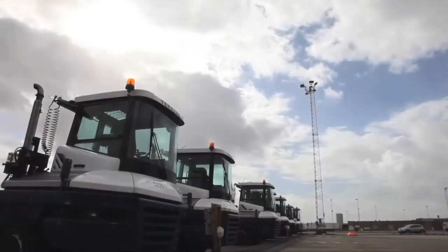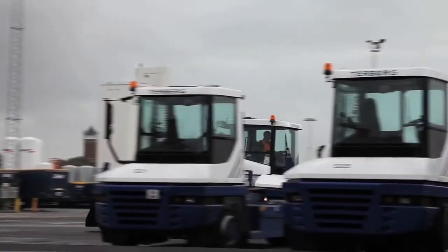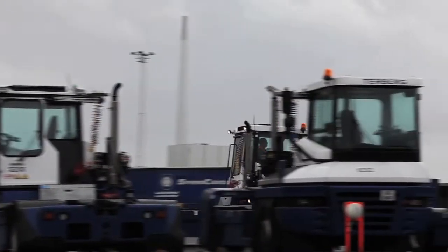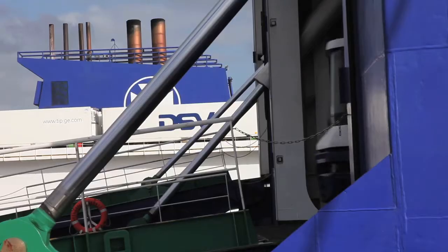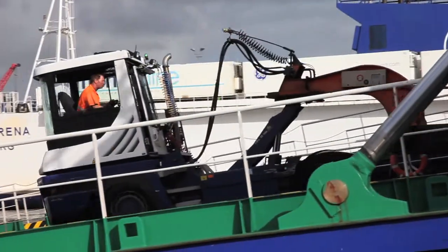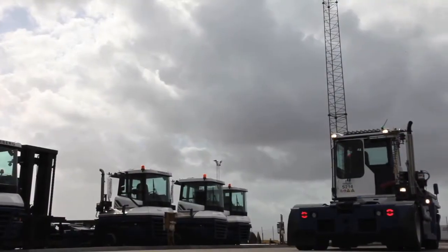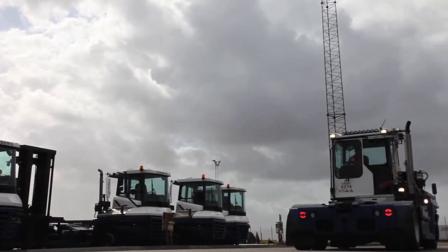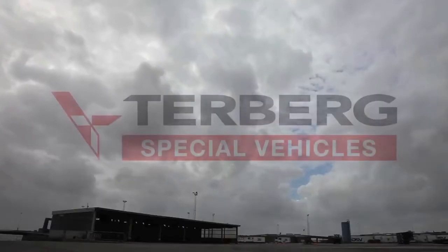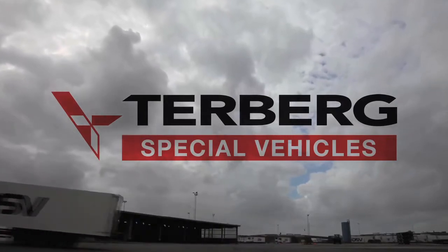The Terberk Company was founded over 140 years ago and is still a 100% family owned business. Since 1973, Terberk Special Vehicles have experience in the engineering and manufacturing of terminals and row-road tractors for ports, logistics, industry, railroad, tunnel construction and airports. The way Terberk serves its customers is based on its core values.